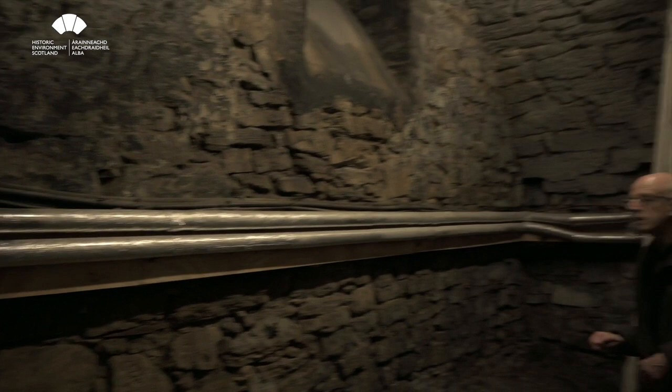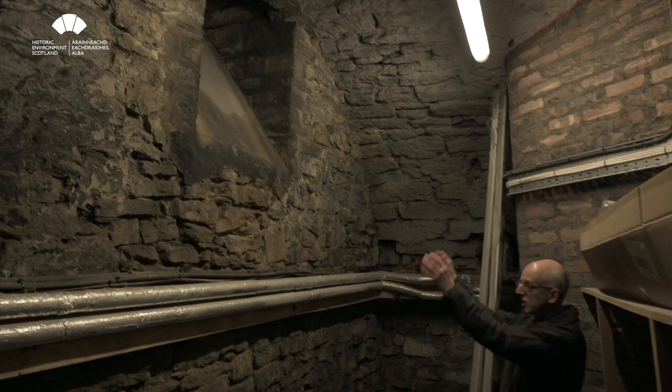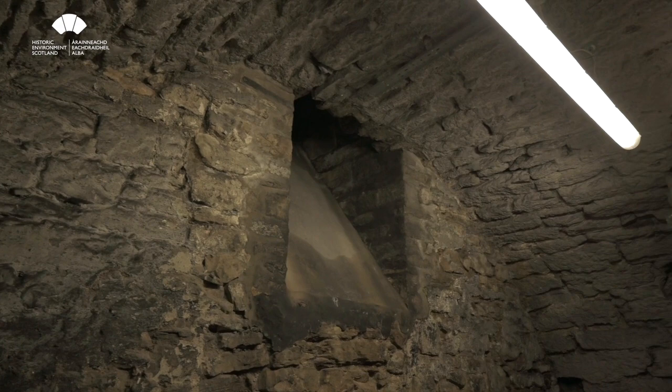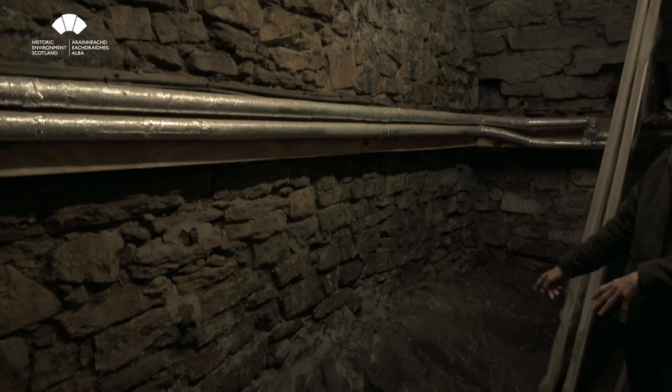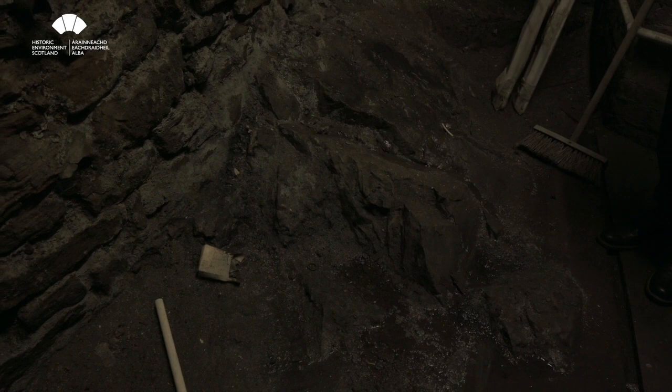In here, within the old vault, Crown Square is up there and this is actually a shoot down from Crown Square where coal used to be tipped in — this was the coal store for when they used solid fuel boilers. Down at low level here you can see the bedrock — Castle Rock actually protruding through — which gives an idea of the kind of levelling that had to be done to achieve a platform above for building the Great Hall.